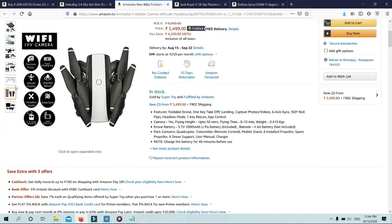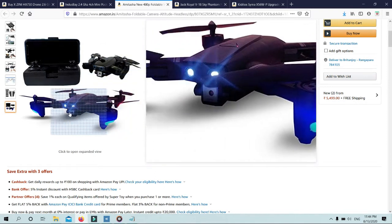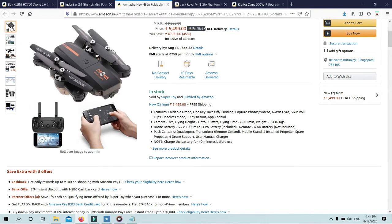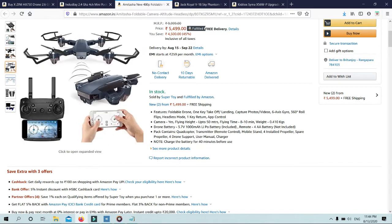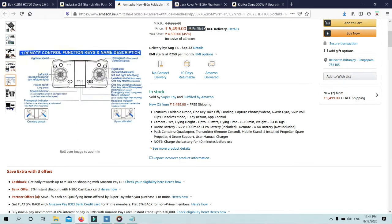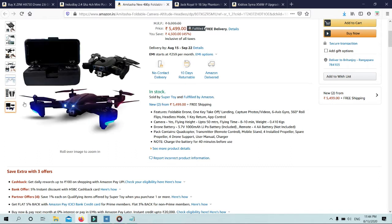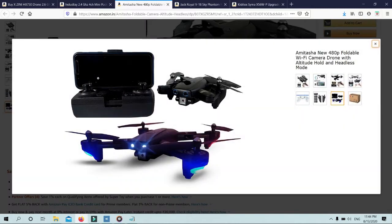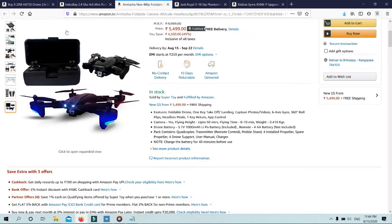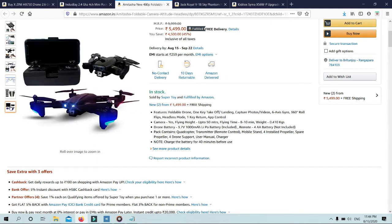Camera: yes. Flying height: up to 50 meters. Flying time: 8 to 10 minutes. Weight: 0.410 kg. Drone battery: 3.7V 1000mAh Li-Po battery. Remote: 4AA battery. Pack contains: quadcopter, transmitter, remote control, mobile stand, 4 installed propellers, spare propellers, 4 drone supports, user manual, and charger.